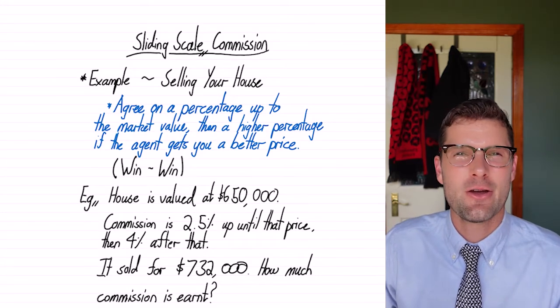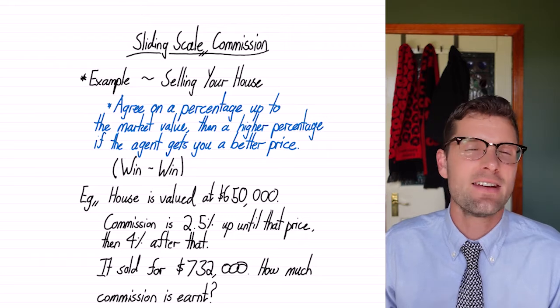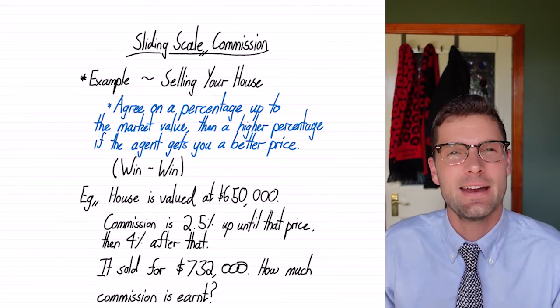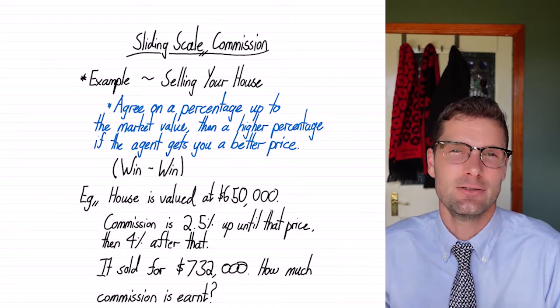What's good everyone? You're back with Jono for another quick math lesson. Today we're going to be looking at commission again, but just a special type of commission to make sure that people are working their hardest to make some sales. This is called a sliding scale commission.